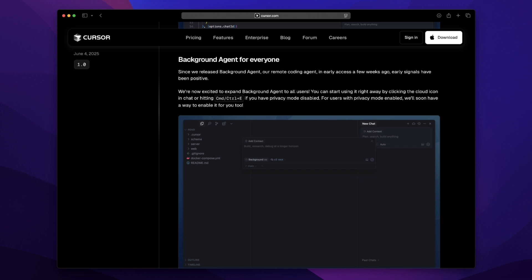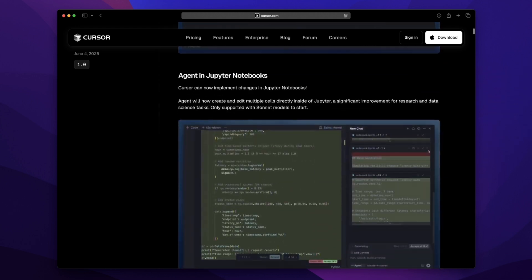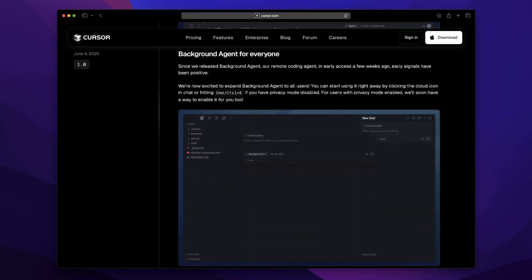It means less mental juggling and more staying in flow, especially when switching between multiple tasks on your own. I used to think AI was like a co-pilot sitting beside me — now it feels like someone else quietly handling things in the background. You barely even notice it until suddenly your code is cleaner, or bugs you didn't even spot are fixed.